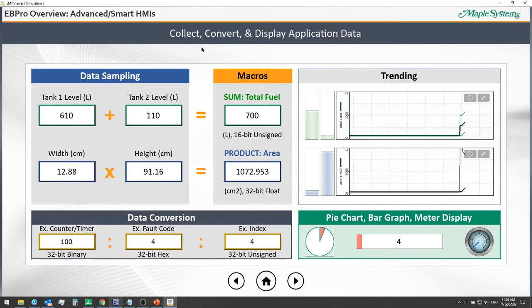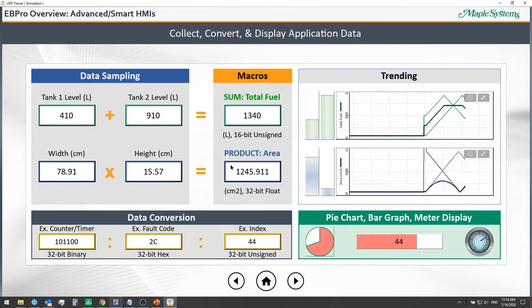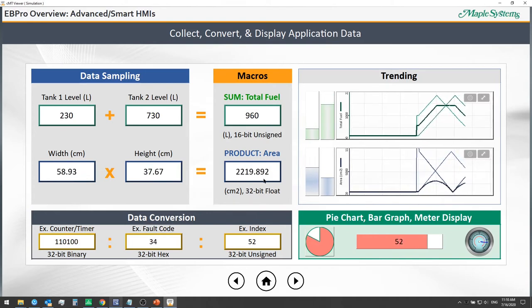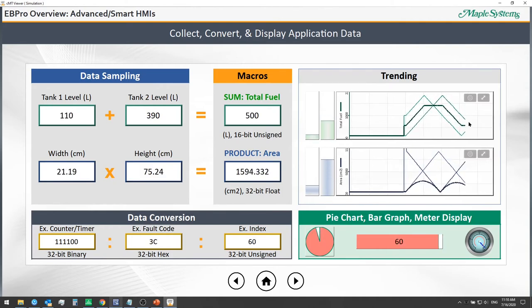Here we're showing different ways to collect, convert, and display application data. For data sampling and logging, we track different tank fuel levels and also product dimensions like width and height. With our macros, we can do calculations — summing up total fuel levels across different tanks, or calculating product area using width and height. We can display any of these values using bar graphs and real-time trend displays, with values being drawn on the chart as application data is sampled.